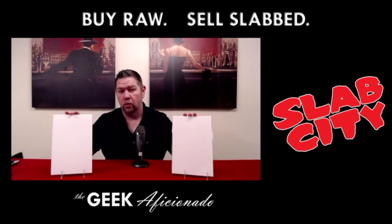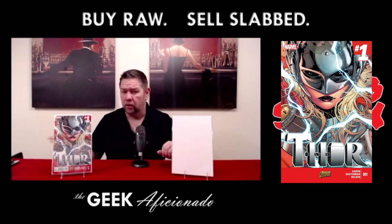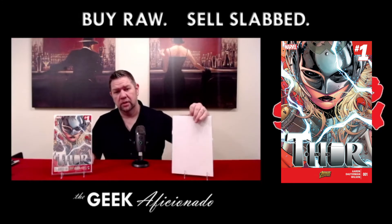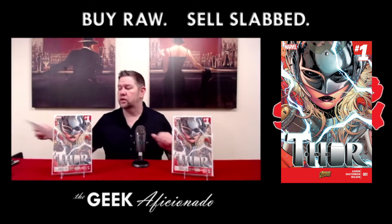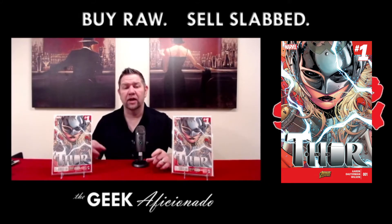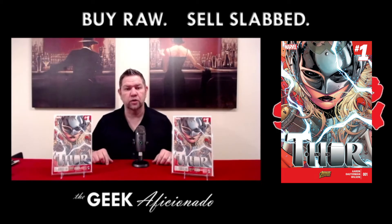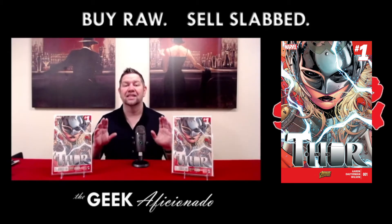I'm going to show you today what I'm going to send to CGC next. This is a nice fat submission. Thor number one — straight fire. Jane Foster's first appearance as Thor. And what's better than sending one copy to CGC? Sending two copies to CGC. I'm doubling down on this book because I believe it's going to keep going up in price. I'm going to get these beauties slabbed up and find out what I can make off of them when they go to market, especially once that movie news comes out. When we start seeing actual stills of Natalie Portman dressed up as the God of Thunder, that's when this book is going to catch fire in a serious way.